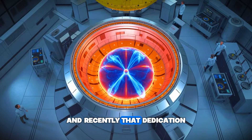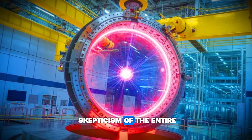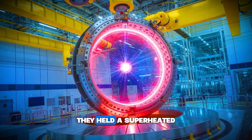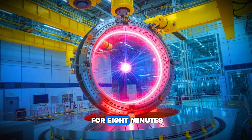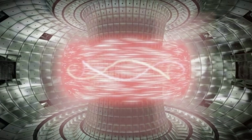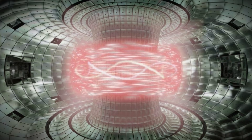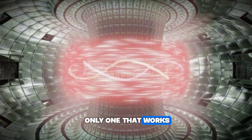And recently, that dedication paid off in a way that has shattered the skepticism of the entire scientific community. They didn't just turn it on — they held a superheated 100-million-degree plasma stable for 8 minutes. Not milliseconds. Minutes. This breakthrough changes the timeline of human history. It suggests that the impossible machine might actually be the only one that works.